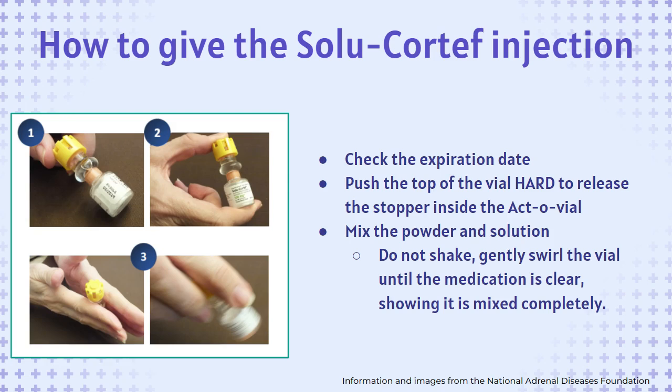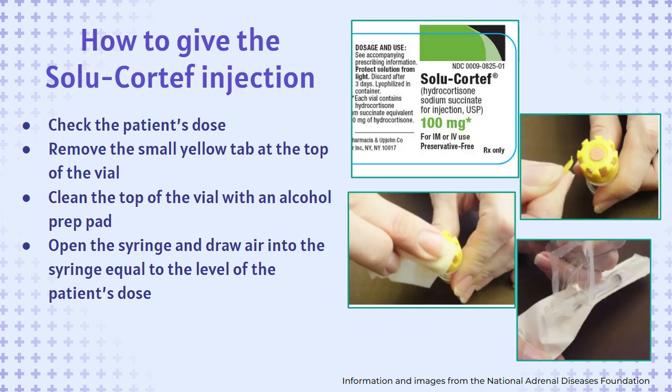To give the Solu-Cortef injection, first check the expiration date, then push the entire top of the vial down hard to release the stopper inside the actovial. Mix the powder and solution — do not shake, just gently swirl the vial until the medication is mixed completely. Check the patient's dose. Remove the small plastic tab at the top of the vial. Clean the top of the vial with an alcohol prep pad.